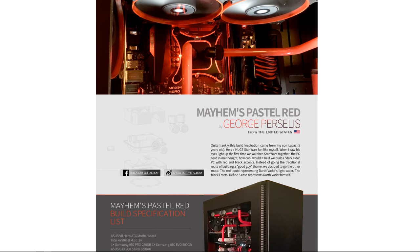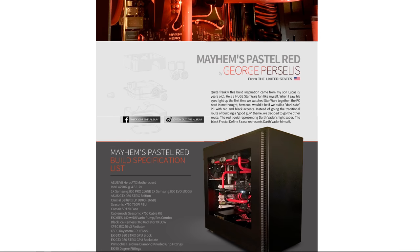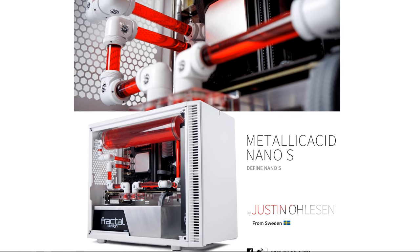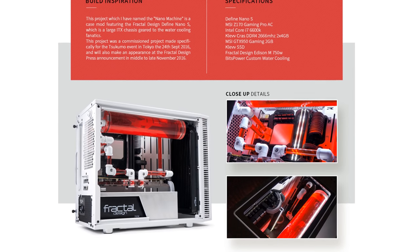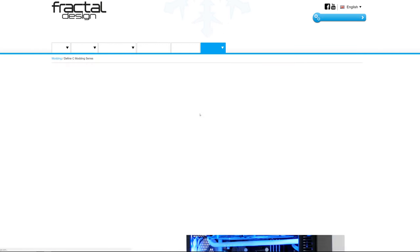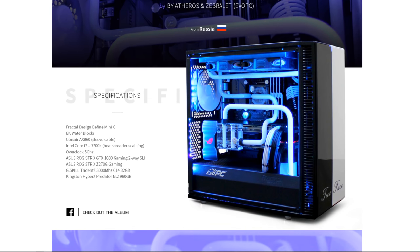Fractal Design cases have inspired modders all over the world who have built some amazing systems, like this dark side themed case by George Percellus, showcasing the spacious internals in the Define S, or Metallic Acid, a mini-ITX system by Justin Olson, featuring a white, black, and red color scheme and a super clean layout in the Define Nano S. There are a ton more awesome builds like these on Fractal Design's modding series page, so check it out via the sponsor link in this video's description.